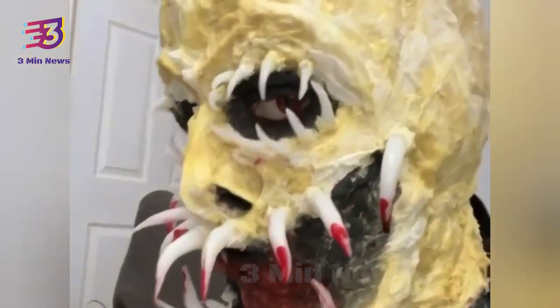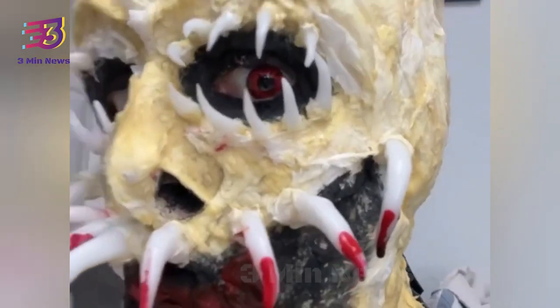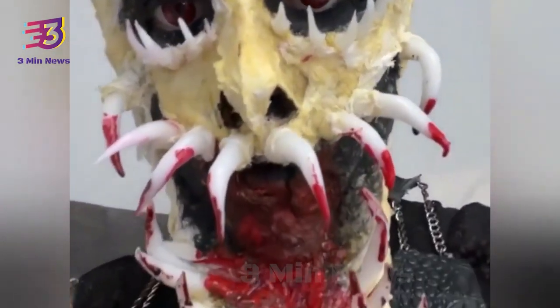After she is done with her makeup, Ms. Stryker shows her final look in a racy outfit with black horns on her head and movable wings on her back. It took 9 hours for Ms. Stryker to complete the look.